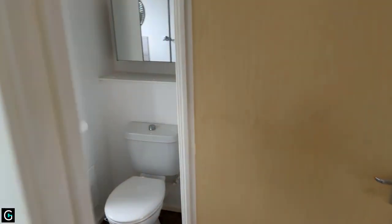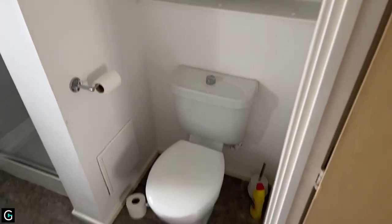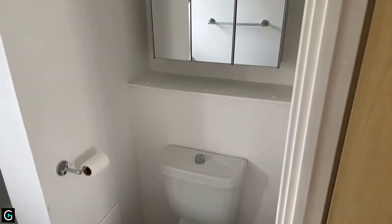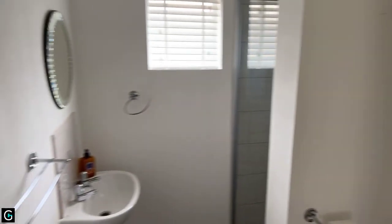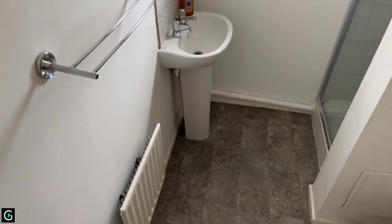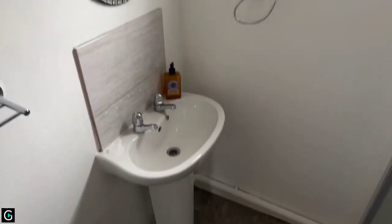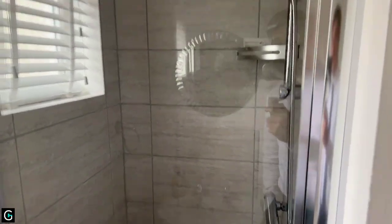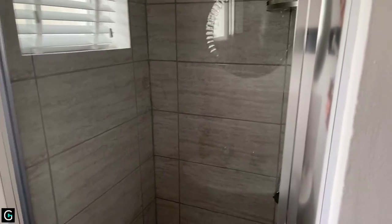We've got the bathroom downstairs. You've got your toilet here with a little shelf and a medicine cabinet just above, which is quite handy for storage. Spinning around, you've got a towel rack above the radiator. In here is your sink, and then you've got a nice modern shower tucked away in the corner with tiles.